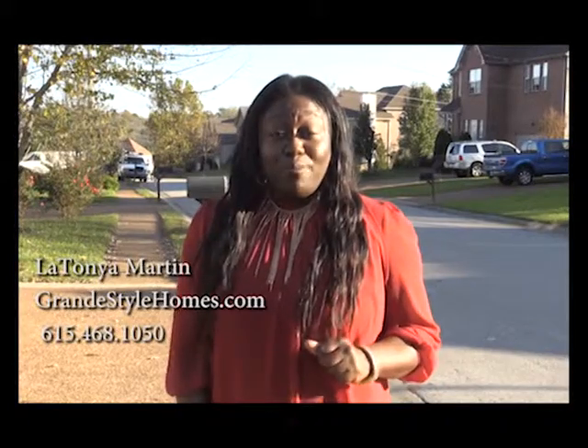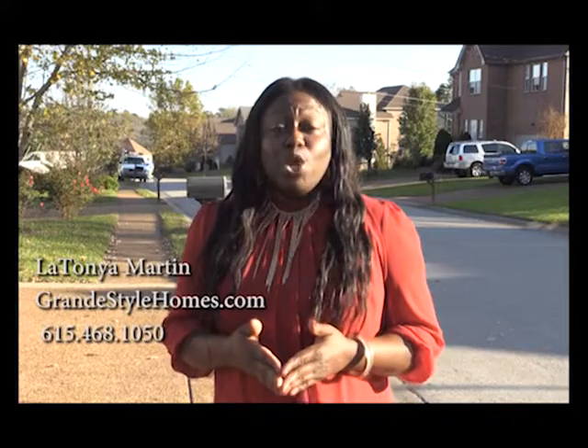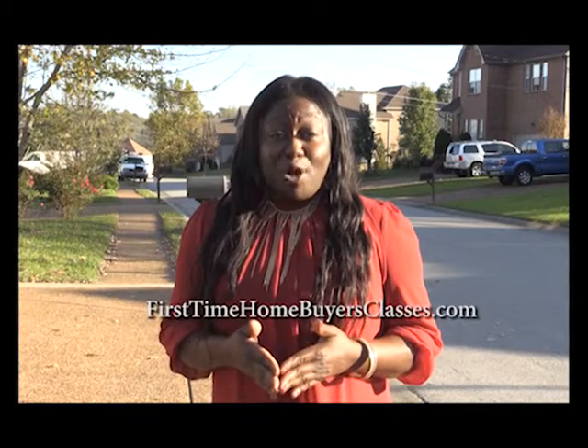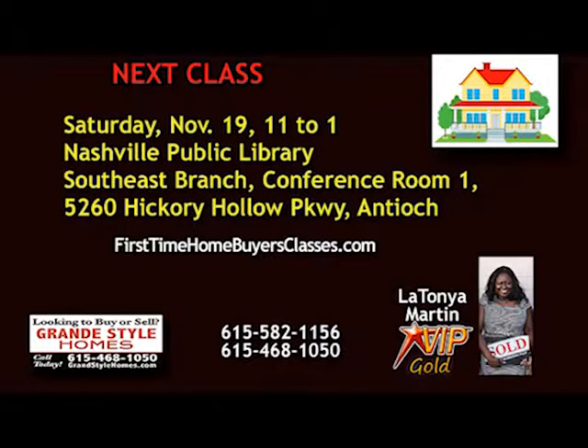Dreaming of owning a home, but unsure of the process? Grand Style Homes offers free monthly homebuyer classes. Register online at FirstTimeHomeBuyersClasses.com. The next First Time Home Buyers class is Saturday, November 19th from 11 to 1 in the Nashville Public Library, Southeast Branch, Conference Room 1, 5260 Hickory Hollow Parkway in Antioch. This class is free. To register, go to FirstTimeHomeBuyersClasses.com.